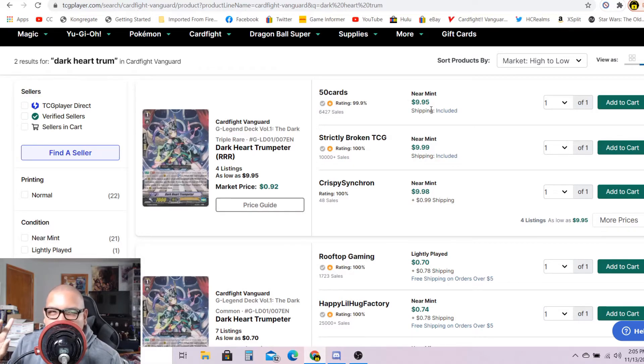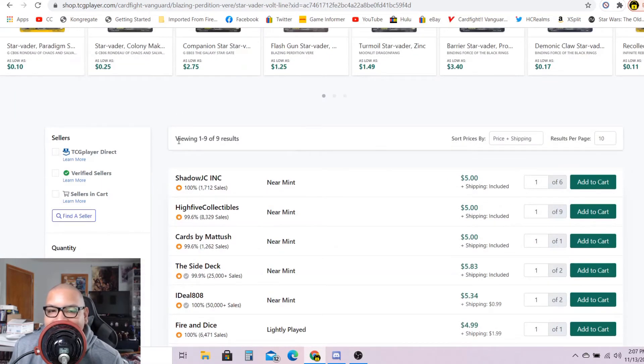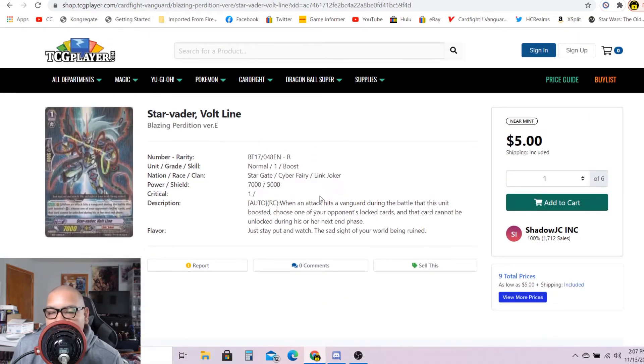I sold 11 or 12 copies of Dark Heart Trumpeter for $5 each, so this card is definitely selling. If you guys have this card, put them on the market. The last card I want to talk about is Star Raider Vote Line, the grade one rare for Link Jokers. In my opinion it has a slight potential on going up in the market, just for the fact that Star Raider Chaos Breaker Dragon is making a comeback and potentially the lock mechanic will also make a comeback. The card effect reads: when an attack hits a vanguard during the battle that this unit boosted, choose one of your opponent's locked cards — that unit cannot be unlocked during his or her next end phase. So it keeps that card locked until the next turn. They're going for $5 each, market price $5.84, with nine listings. I strongly feel this card has a slight potential on going up in the market.